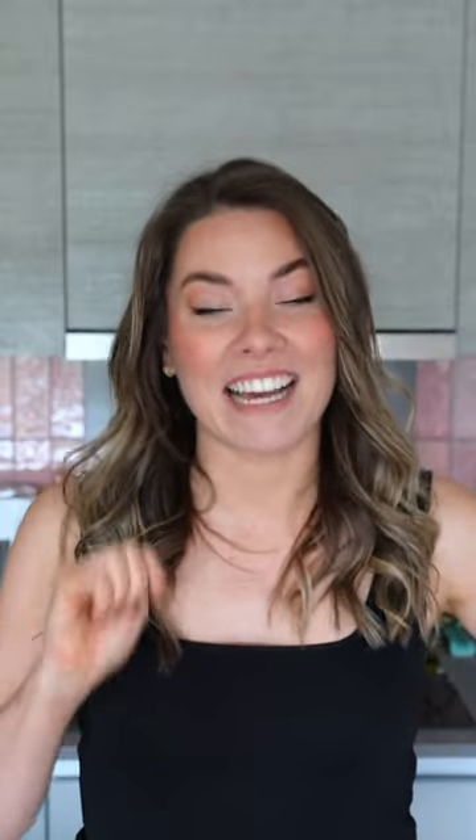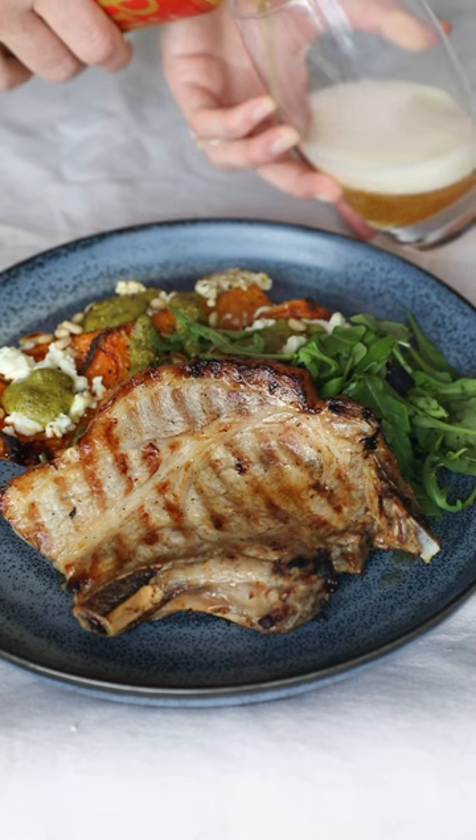I wouldn't say I'm the best on the barbecue, but this makes me look spectacular. We're gonna do a beer brined pork chop. I'm sorry to use the word, but moist. It's gonna...